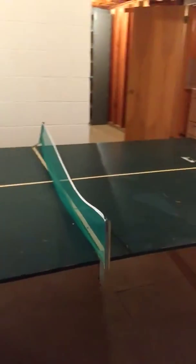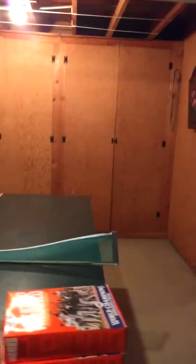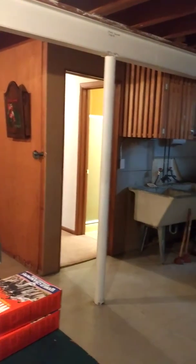Here's our ping-pong table — it's deluxe and nice. We've got a place for dartboards.